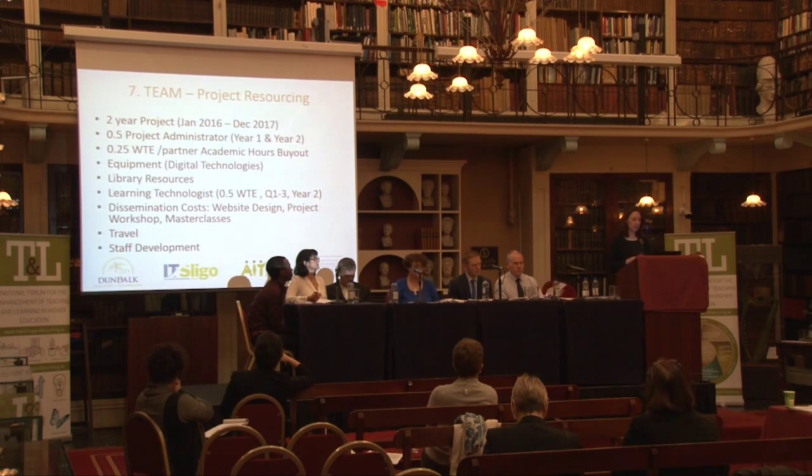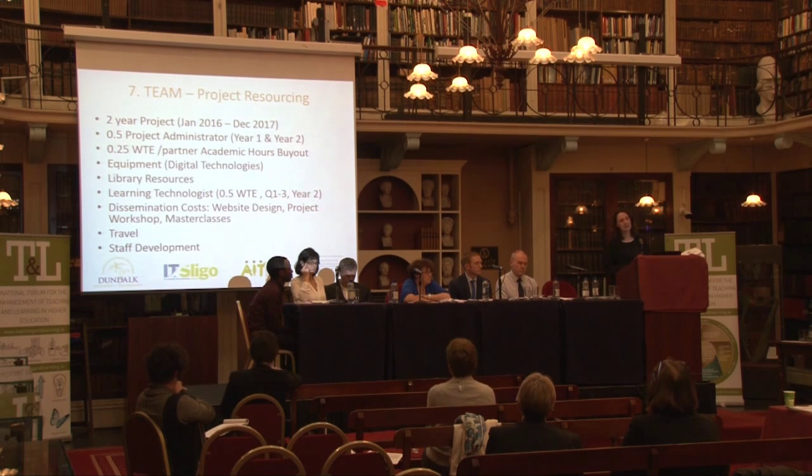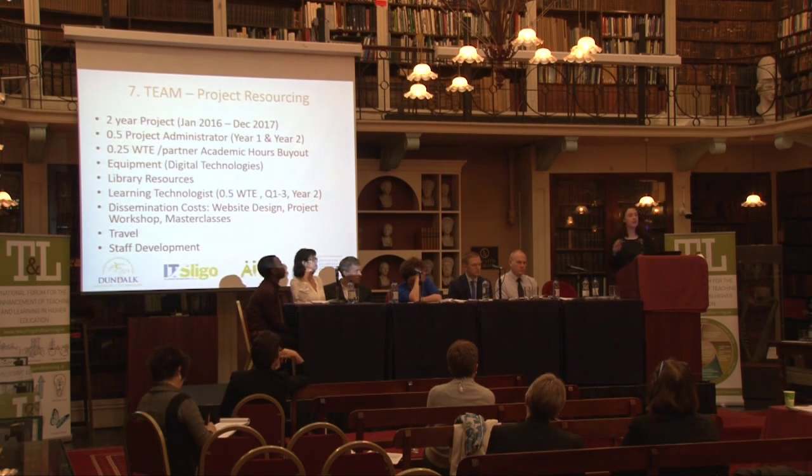In terms of resourcing this project, it's a two-year project and we will put in some admin support. One of the key resources is the academic lecturer buyout — our academic lecturers have a very high teaching load, and for them to be actively involved in additional projects like this, it's important that we allow them to buy out their time. We will also need to purchase some digital technologies and bring in a learning technologist near the latter part of the project to develop resources for our website and disseminate information further. There will also be travel costs, and staff development is very important — we have a lot of experience working together in developing CPD programmes.